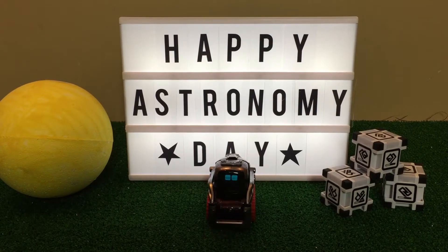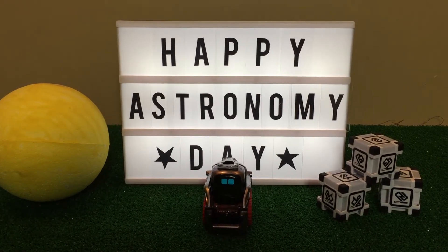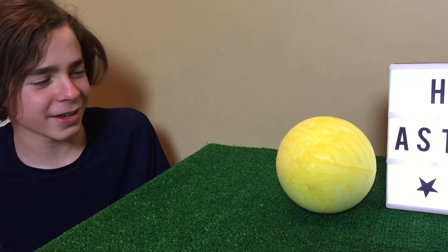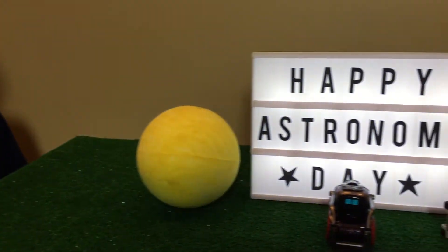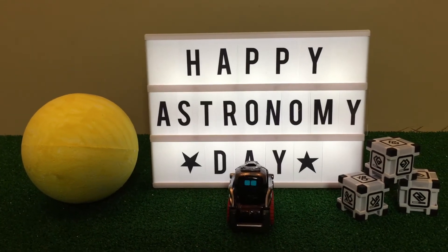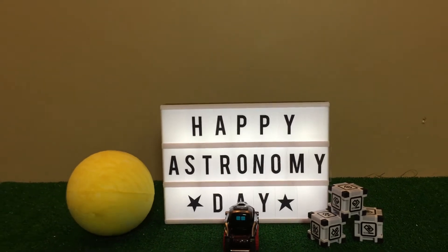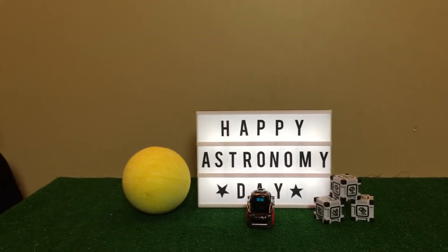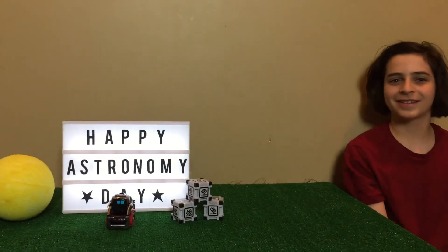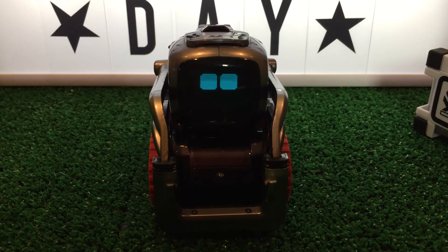So what do you guys think about my constellation drawing skills? Cosmo, I thought it was very cool — I didn't know you could do that. Yeah, I thought it was pretty cool too. There are a lot of things that the two of you do not know about me. Stay tuned for more. We hope you guys enjoyed this video. Happy National Astronomy Day. We'll see you guys next time. Peace out. Bye, everyone.